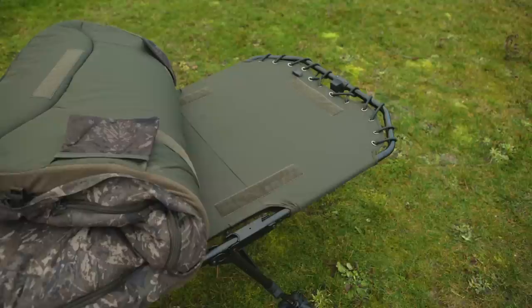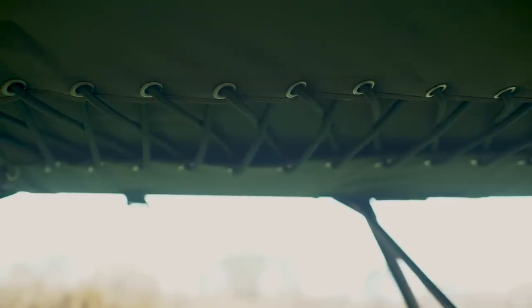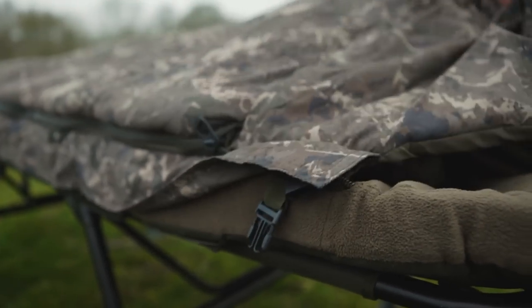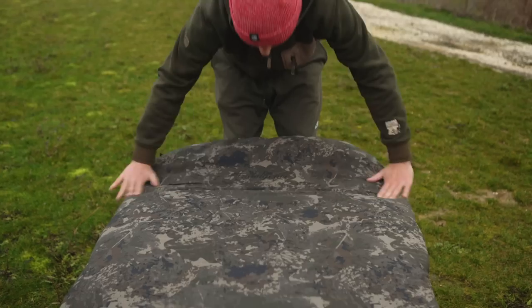The addition of memory foam above an extended lumbar support system increases not just comfort but space. The MF60 mattress sees an end to the traditional mattress skirt, with memory foam covering the entire bed frame for a level sleep surface and more usable room than ever before — which means no more feeling metal frameworks through your knees and elbows in your sleep.